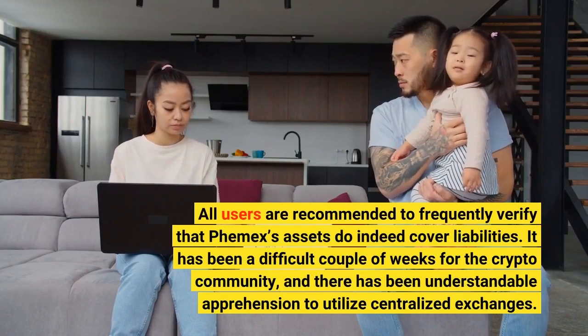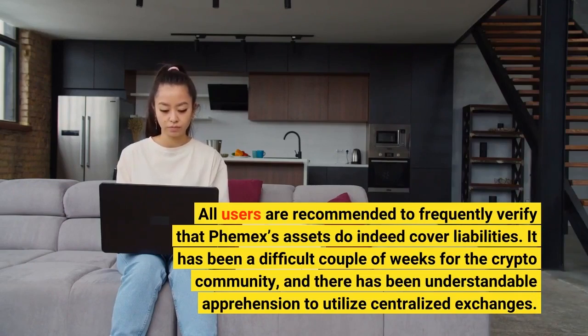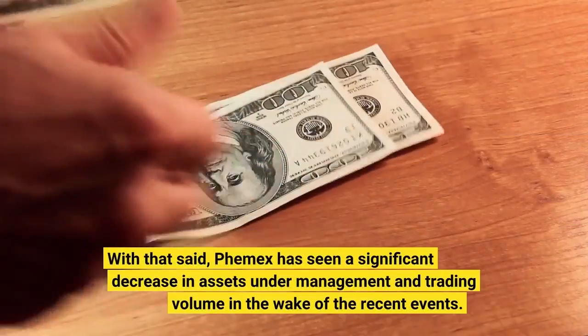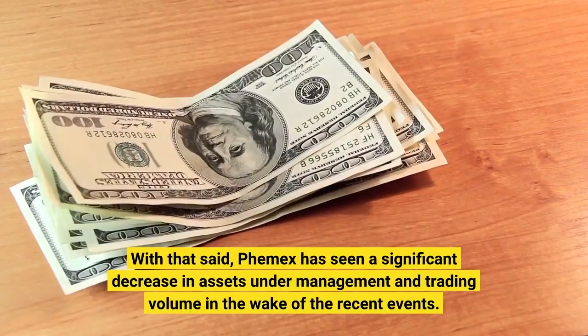It has been a difficult couple of weeks for the crypto community, and there has been understandable apprehension to utilize centralized exchanges. With that said, Femex has seen a significant decrease in assets under management and trading volume in the wake of the recent events.